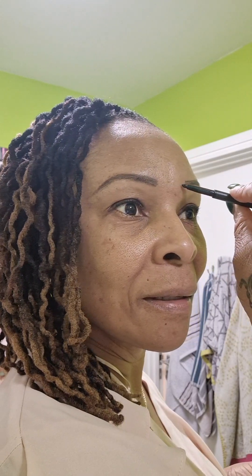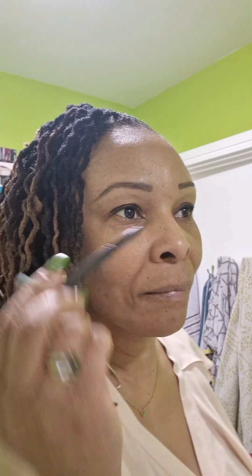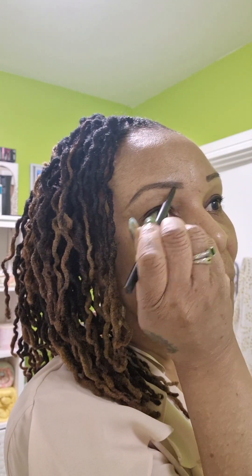Look at my eye — I need to put on eyeliner so it can look a bit more darker and thicker. You have to be very careful with this to get it neat. See the difference? It's like art — you have to know what you're doing, be very gentle and careful, and have a steady hand.